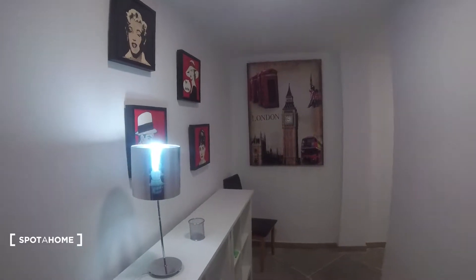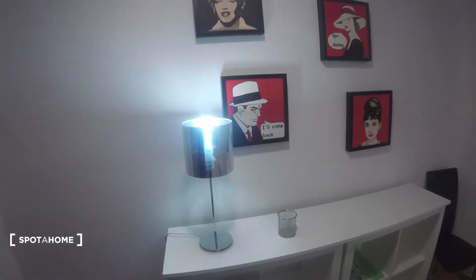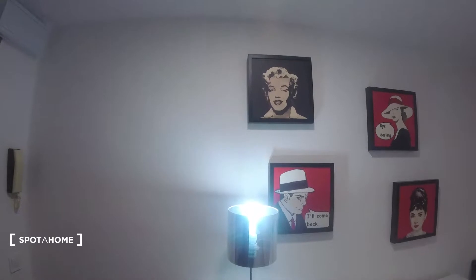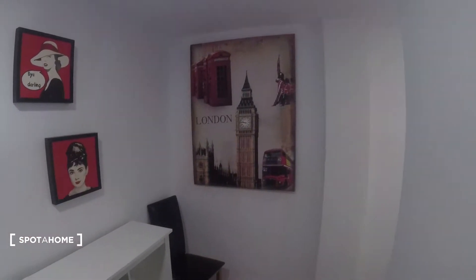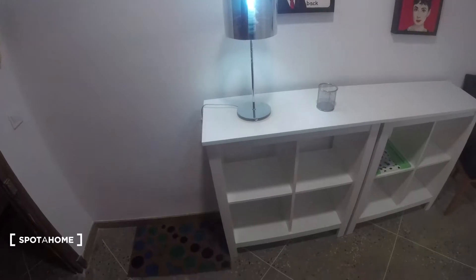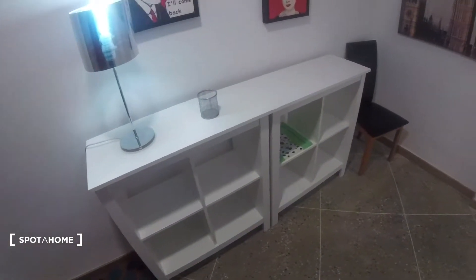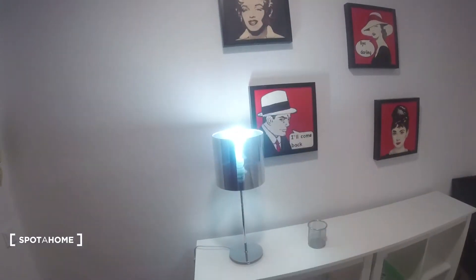We're gonna start the video with the apartment from the entrance. As we can see, we got a pretty wide open entrance, everything is super nicely decorated as we can see over here on the walls. Got some pictures and a pretty big picture over here. We also got a chair over here in the corner, this piece of furniture which has a lot of shelves where we can decorate or leave our clothes or whatever we want. Also got a light over here.